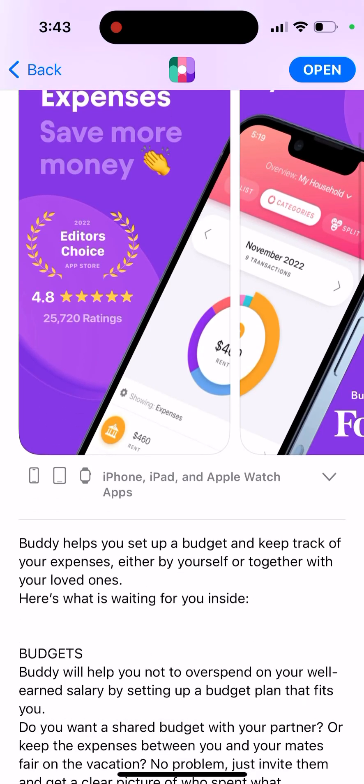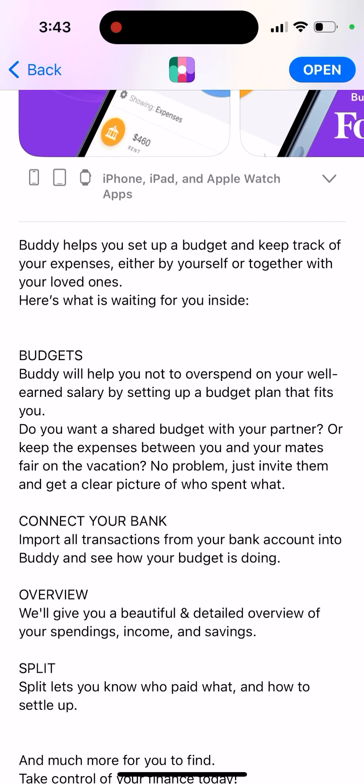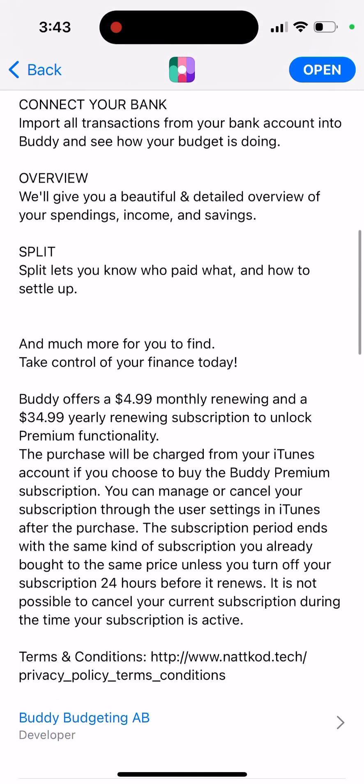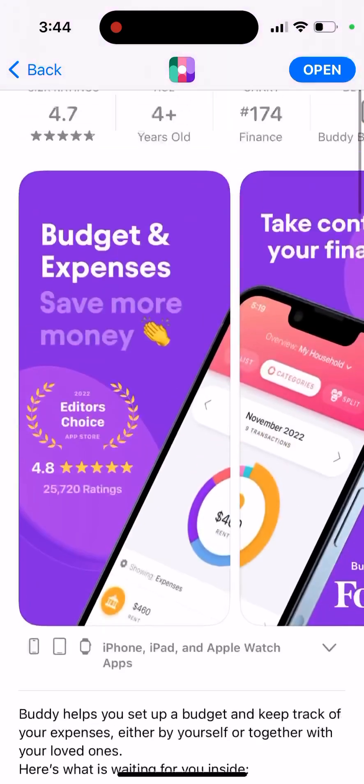If you want to just budget and keep track of your expenses and finances, either by yourself or together with your loved ones, you can set up budgets. You can connect your bank, get an overview, and set up splits — so split lets you know who paid what and how to settle up. There is a $5 monthly subscription and a $34.99 yearly renewing subscription.